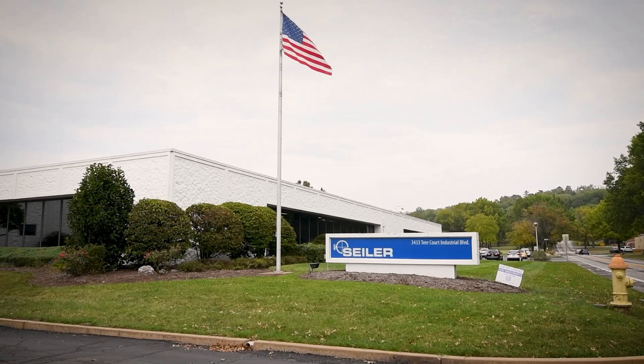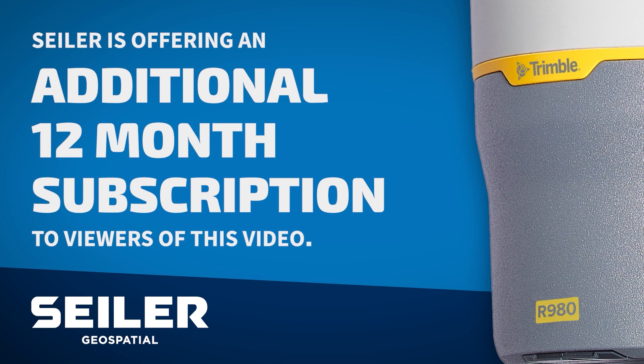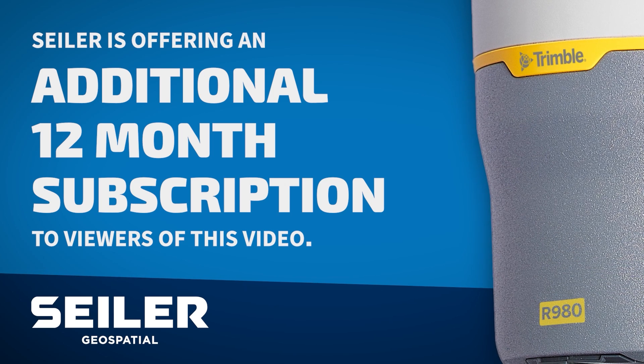We know the R980 is the way to go — why Silo? The customer is the boss. When our customers ask for the latest and greatest technology, that makes us a partner, not a vendor. Being in the industry for over 40 years, Silo has a strong track record in support, service, customer success, and inventory — if somebody needs something today, we can deliver today. The R980 comes with a year of RTX, and Silo is going to extend that coverage an additional year at our cost — a $4,000 value. When you're ready to purchase the R980 from Silo, be sure to mention what you've seen in this video for the additional year of RTX coverage.